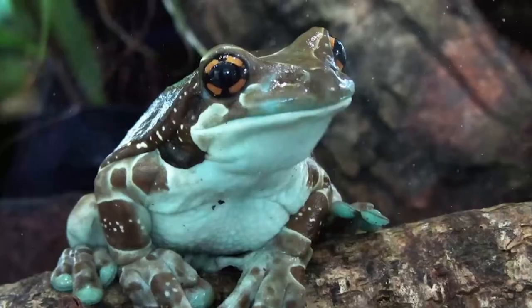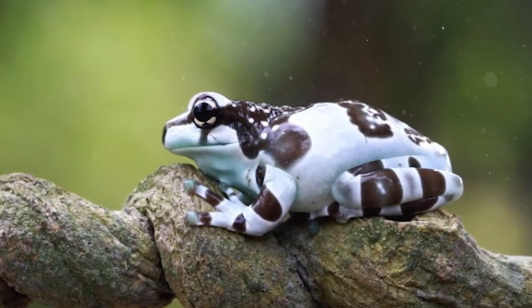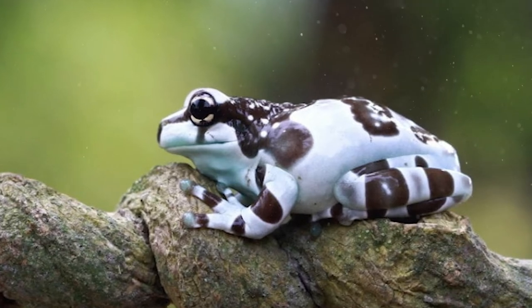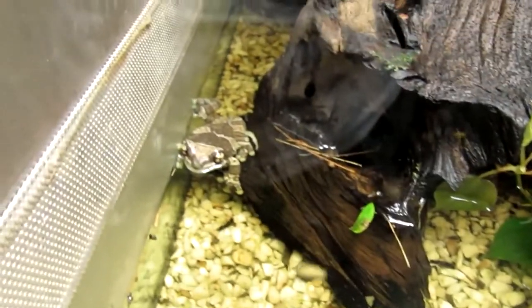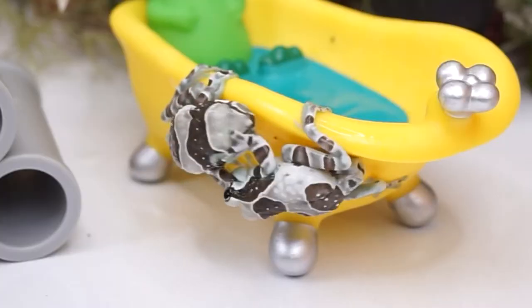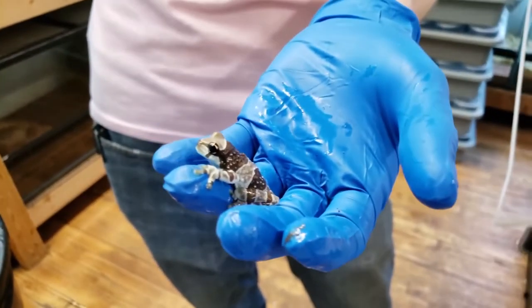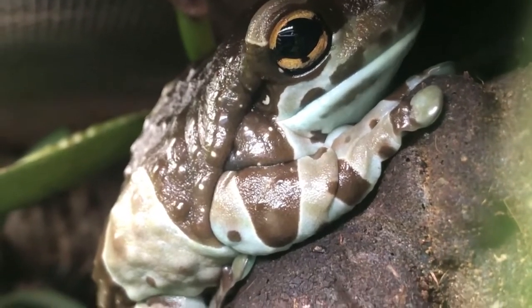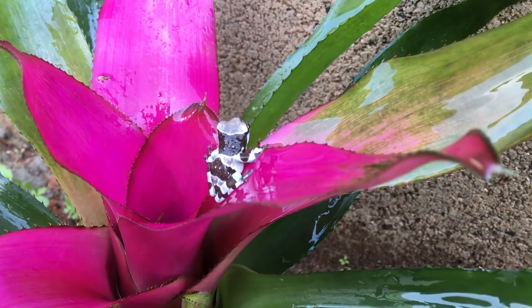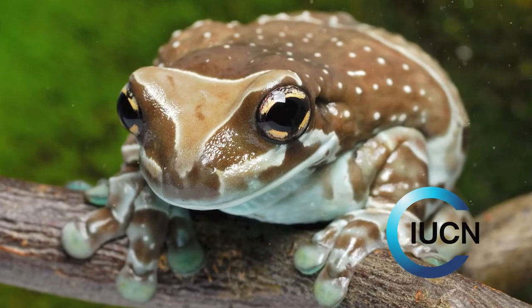These are large frogs with well-developed toe pads that assist them in climbing various trees with great ease. In recent years, this species has gained popularity in the pet trade world. These frogs make for great pets; they should, however, be maintained and handled with great caution as their skin is highly sensitive and they can easily get hurt. Besides this, these nocturnal frogs are quite entertaining to look at. Their population is stable and has been listed as least concern by the International Union for Conservation of Nature.